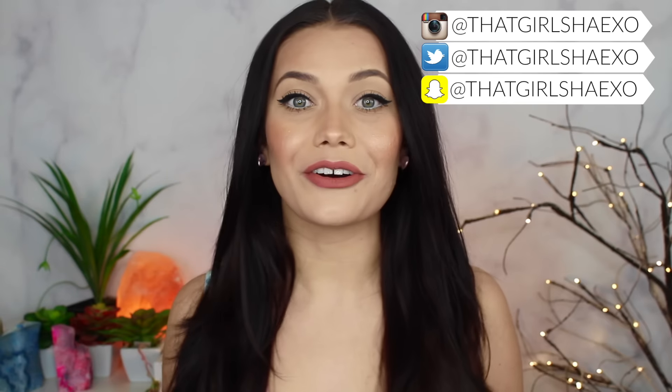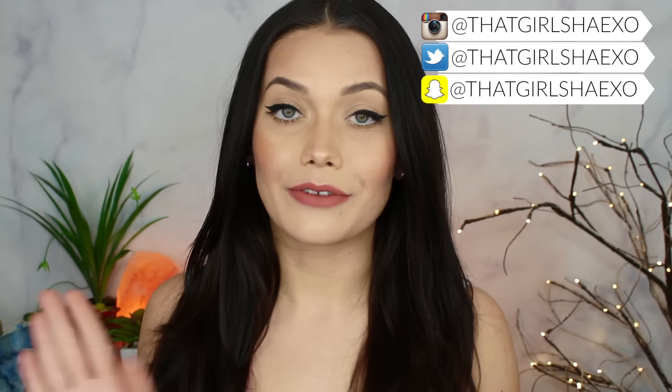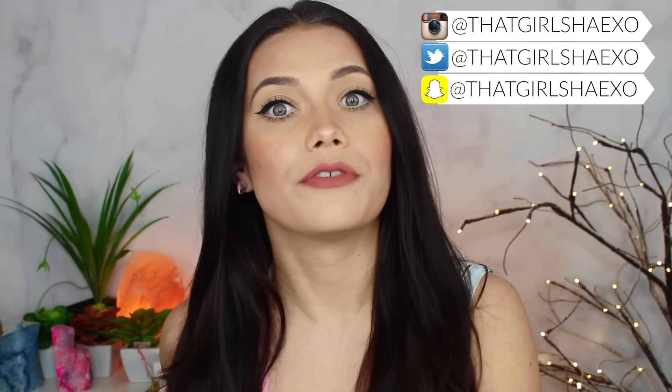Hey Shade Butters, welcome back to my channel. Today I have a haul for you. It's been so long since I did a haul, so I'm really excited. Some of the items are from MAC, some of the items are from Sephora. There were a bunch of things I've been wanting to try recently, so I decided to pick those up.